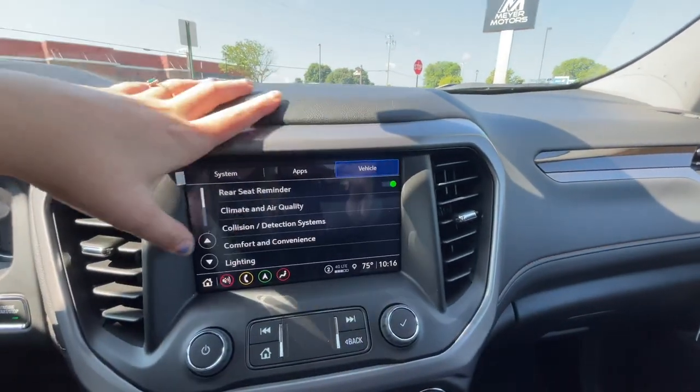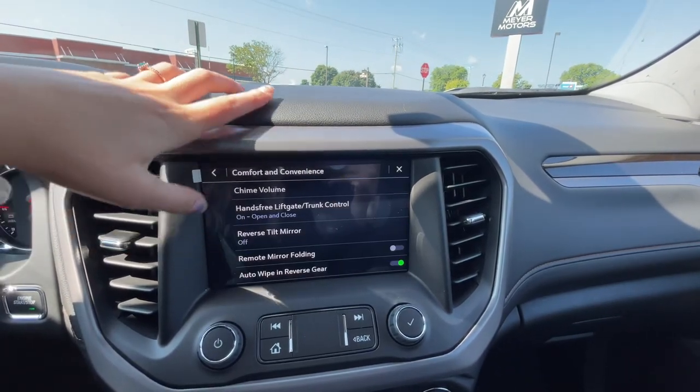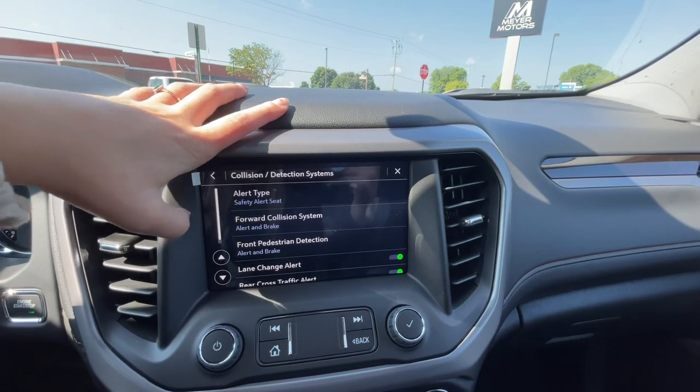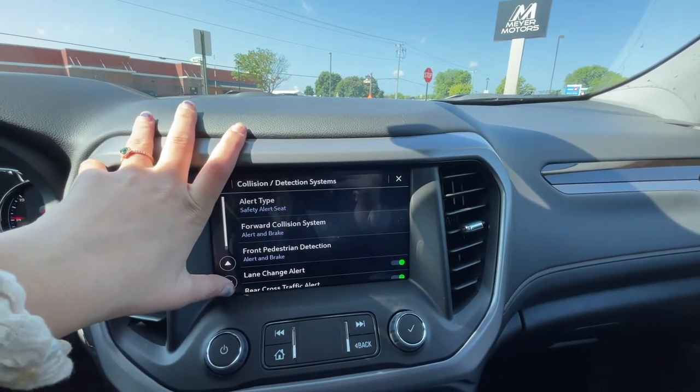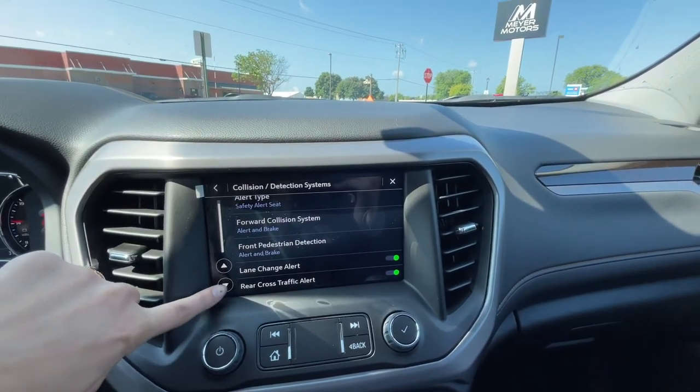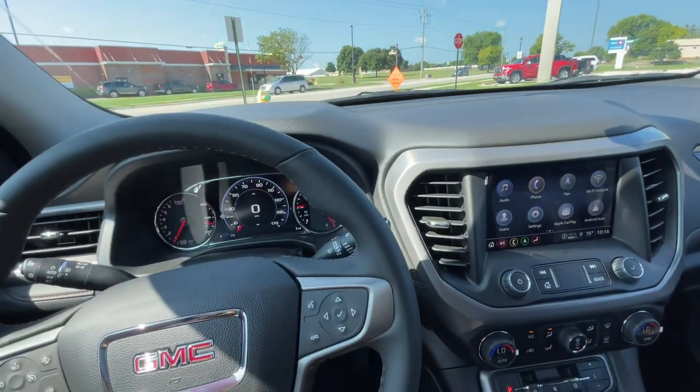This vehicle, if we look here, does have rear seat reminder. Also it does have teen driver mode. It does have safety alert seats for the forward collision alert and it does brake also. You have front pedestrian detection and it will brake also for that. You have lane change alert and side blind zone alert.